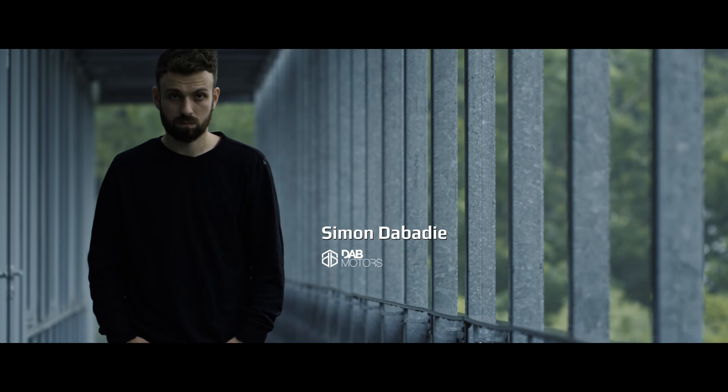I'm Simon Dabadi. I created for Yamaha Yard Built the Altair motorcycle, based on the XSR 900.